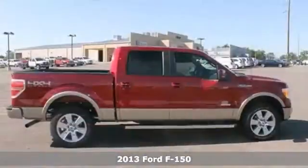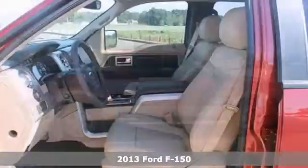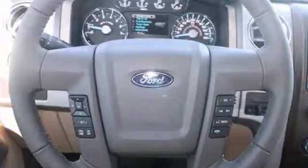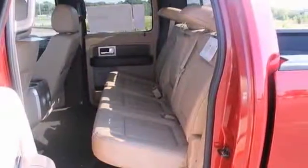It's a 2013 Ford F-150. This truck has a lot to offer, including four-wheel drive, heated and cooled leather seats, and the SYNC system. It also features keyless entry, a CD player, and privacy glass.